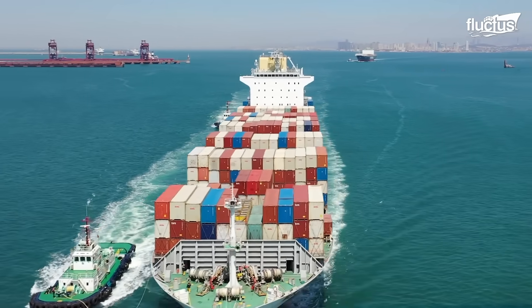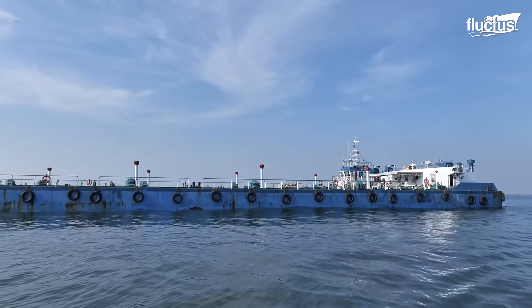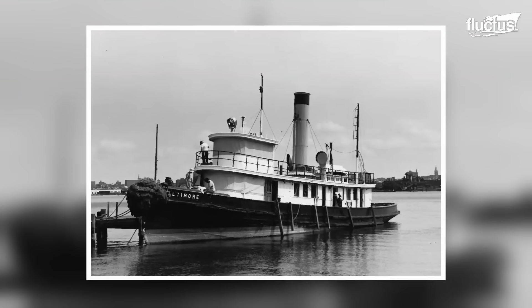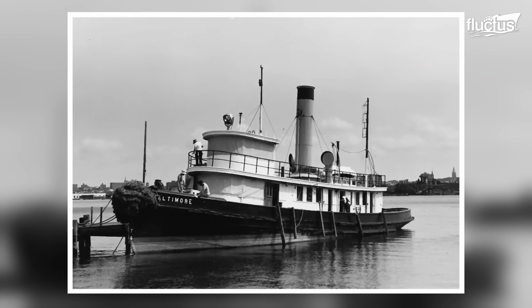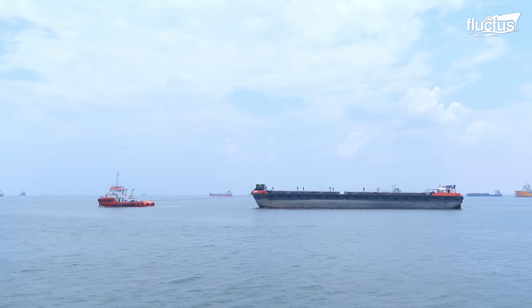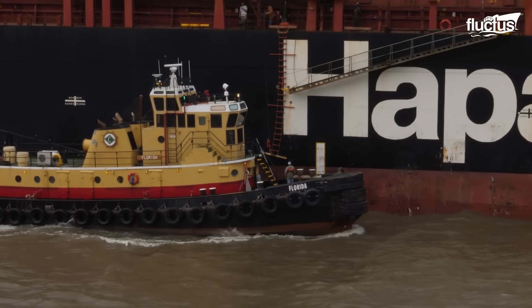Hello everyone and welcome back to the Fluctus Channel. The early 19th century saw the advent of the world's first steam-powered tugboat. This innovation marked a significant shift as steam engines provided a more reliable and powerful source of propulsion.